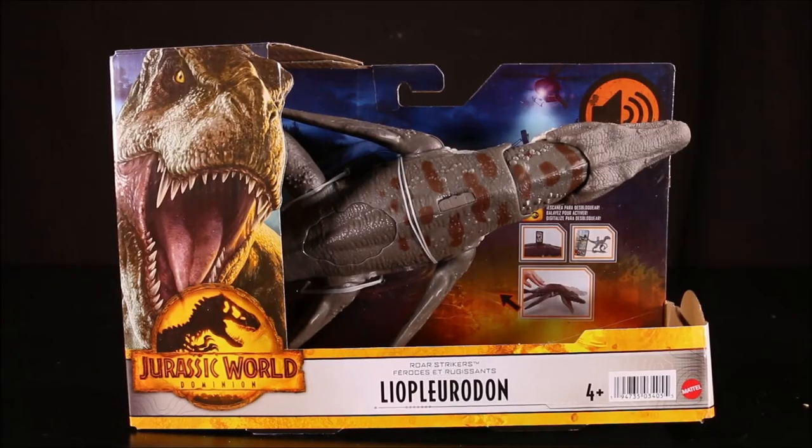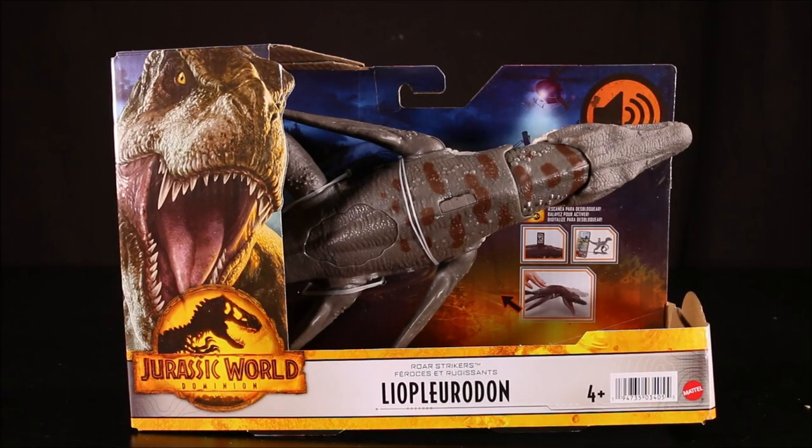Also guys, I don't have the time to unbox all of these today. So go to my community section and vote which one you want to see unboxed first. They will be unboxed very soon. I'm going to try to make awesome battles.